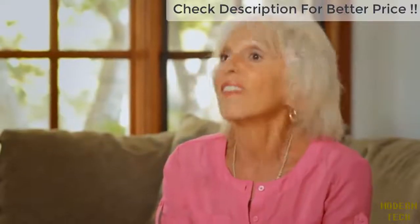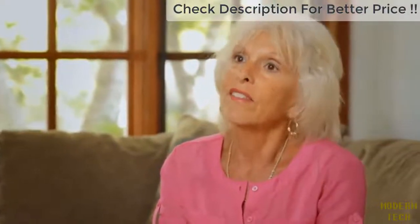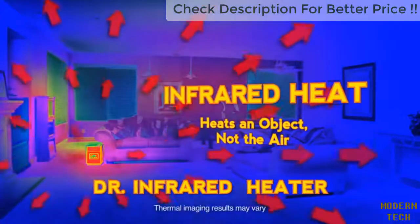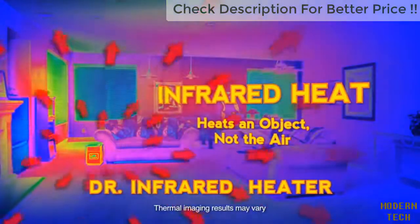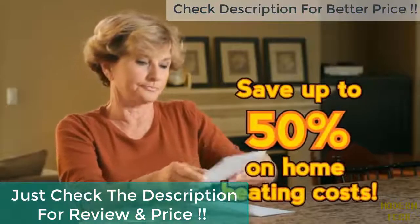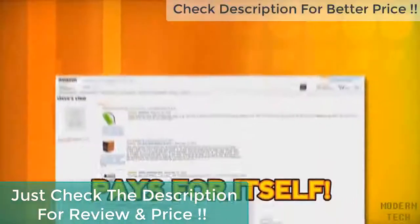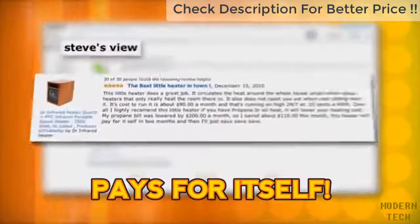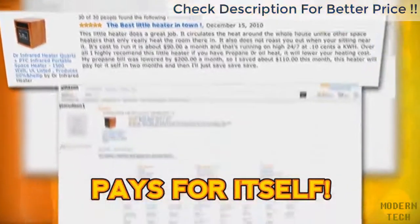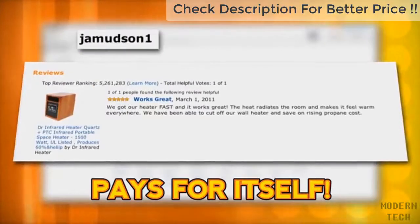I think every home should have it, every classroom should have it. I absolutely love it — I can't imagine life without Dr. Infrared Heater. Not only is it affordable and a great value, but it can help you save hundreds of dollars off your home heating costs. In fact, many homeowners enjoy annual savings of up to 50% on their heating costs. Customer Steve writes: 'I saved about a hundred and ten dollars this month. This heater will pay for itself in two months.'